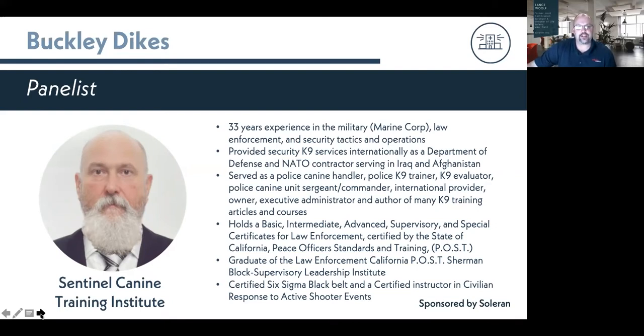Buck holds advanced supervisory and special certificates for law enforcement certified by the state of California POST standards. He's a graduate of the Sherman Block Supervisory Leadership Institute, a certified Six Sigma black belt, and a certified instructor in civilian response to active shooter events. We appreciate all of our speakers taking their time today to provide us with their knowledge on this topic.